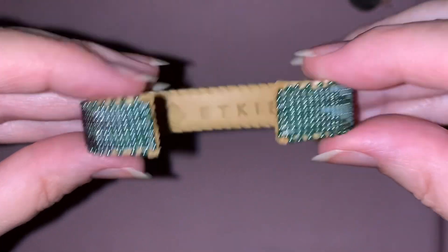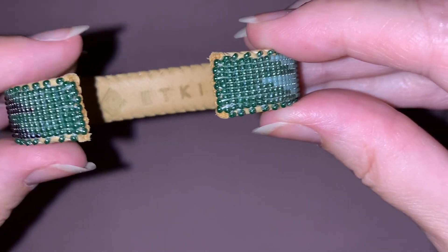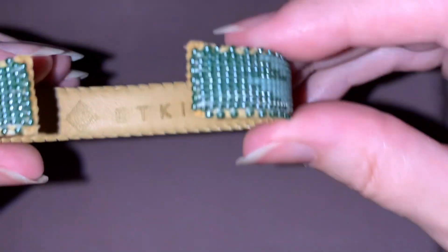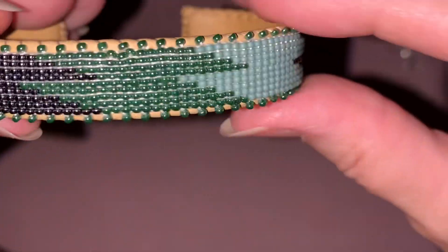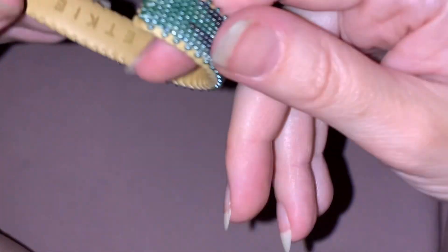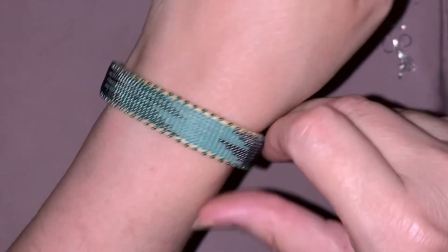And then the last thing I wanted to show you today is this bracelet. The mark inside says E-T-K-I-E, and I looked that up and it is a company that employs about 12 Navajo jewelry makers, and they make just stunning jewelry. So this is a really nice cuff — it's very comfortable. It's got copper in there so you can kind of shape it to you. Anyways, I thought that was just absolutely stunning.